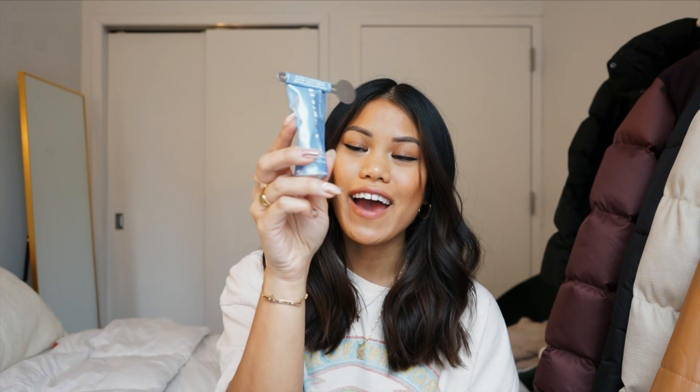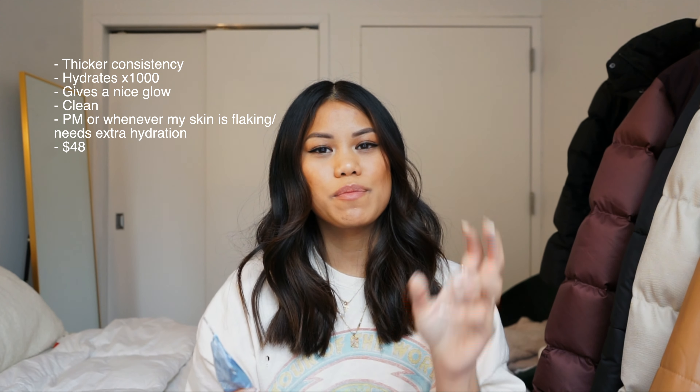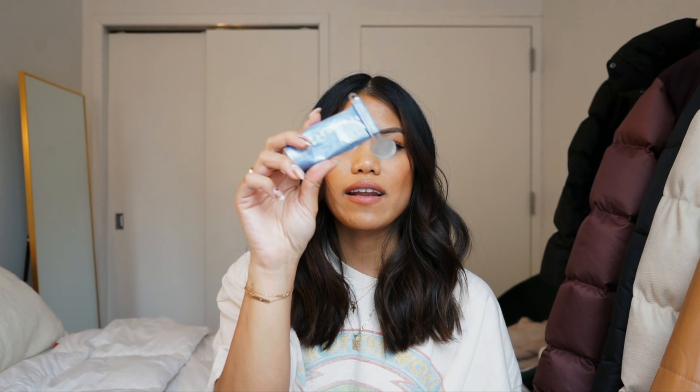As for moisturizers, I've been using the Summer Fridays Cloud Dew Oil-Free Gel Cream in the morning. It's a new product by them and I honestly really love it. It's helped with brightening my skin and setting it up for a glowy, hydrated look throughout the day. I really like how my makeup applies on top of it, plus it's fragrance free and a clean brand.